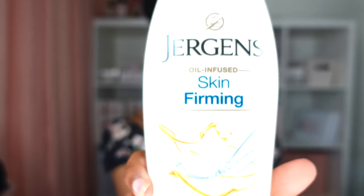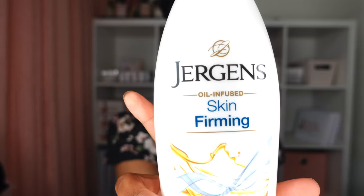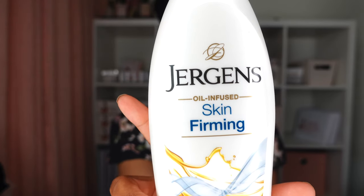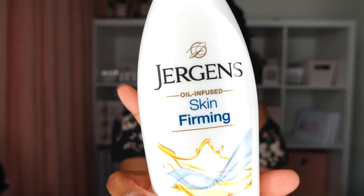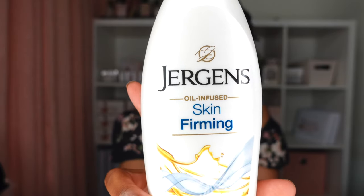One small item I missed is this Jergens Skin Firming Lotion. This is supposed to help moisturize the skin, tighten it, and increase elasticity in cellulite-prone skin.